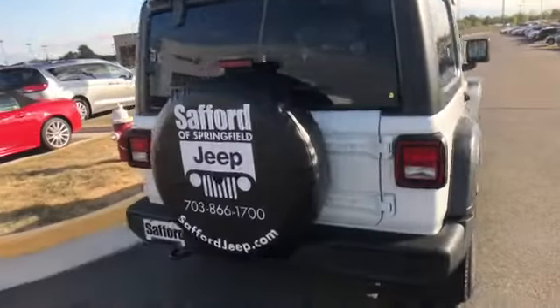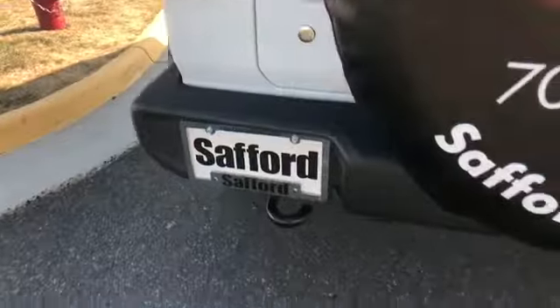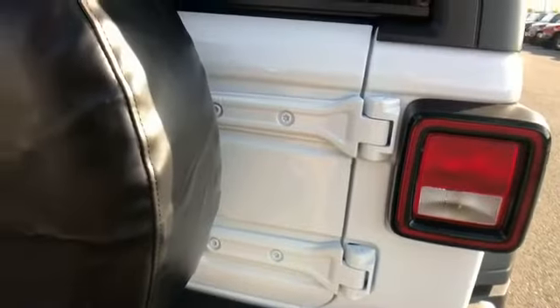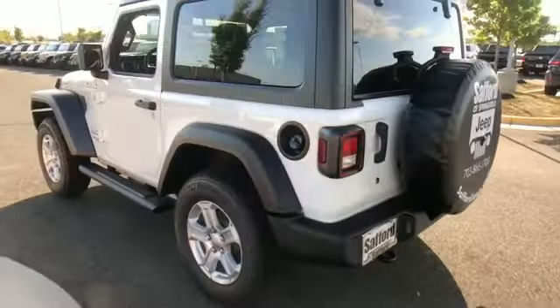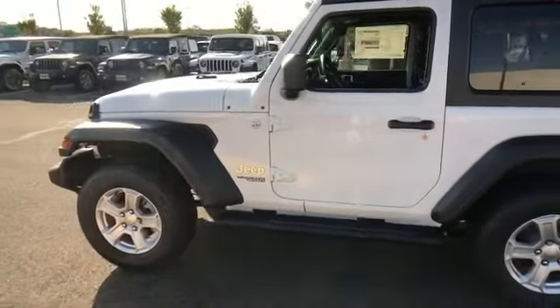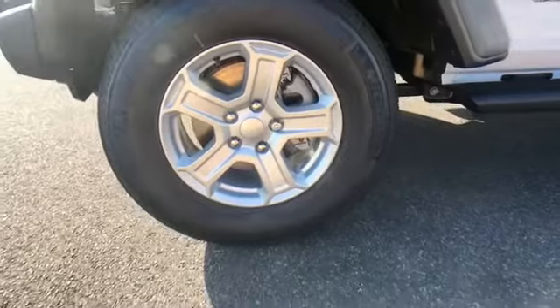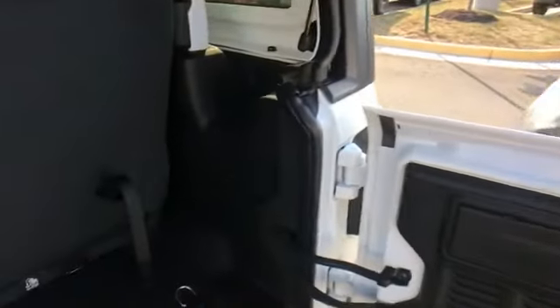Steering wheel audio controls, engine immobilizer, auxiliary input, aluminum wheels, stability control, passenger side airbag sensor, adjustable steering wheel, traction control, brake-actuated limited slip differential, cruise control, variable speed intermittent wipers, and ABS. The open road is calling — drive at home today.